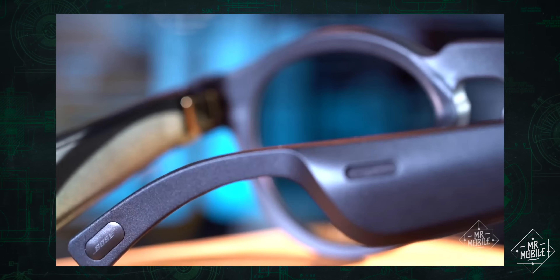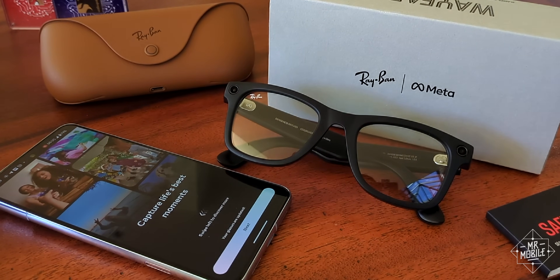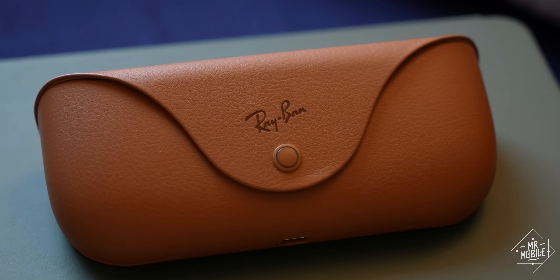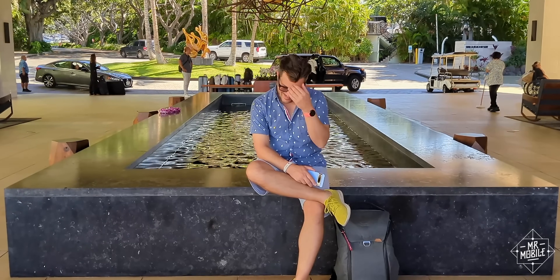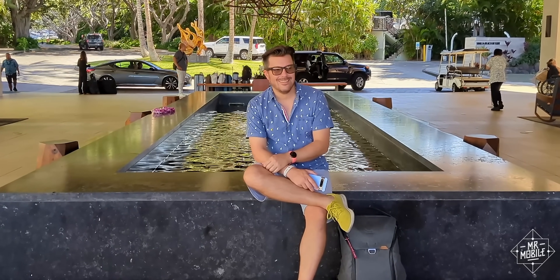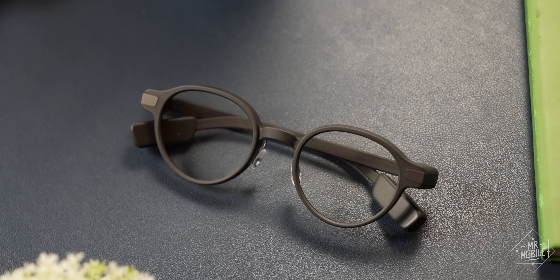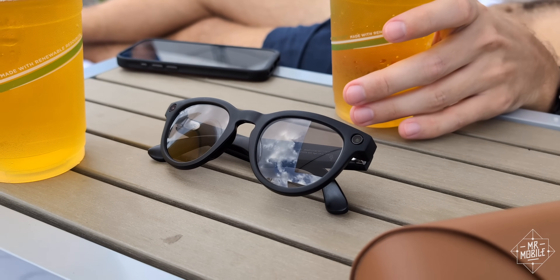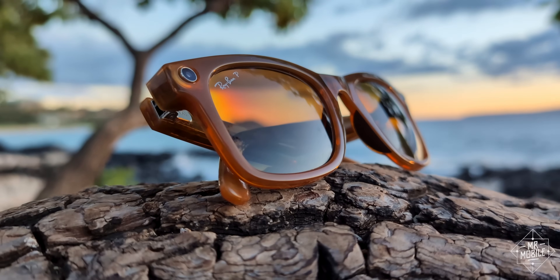The trouble with smart glasses is the same trouble facing so much of the world these days: Meta. The same people who brought you Facebook collaborated with Ray-Ban to kick out the best smart glasses — ever, in my opinion. The camera's capable, the headphones are handy, the calls are clearer than on any earbuds I've worn, and the Even Realities G1 can't do any of that. So if the rumors are true about Meta planning to add a display of some sort to the next generation of Meta Ray-Bans, well, I know which ones I'll be shopping for.